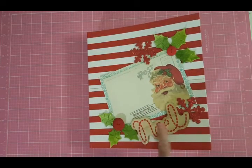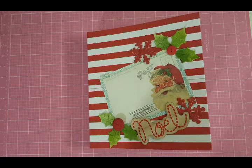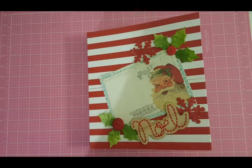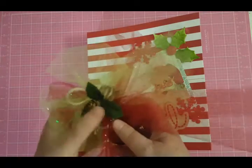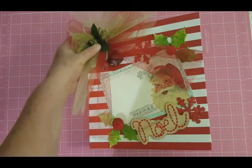And then I got this wooden Noelle — I got it in a swap last year. And then I glued some tulle on it and some bells. I got these bells at the Dollar Tree, and I might glue that here, but I'm probably going to do that after I finish the book.